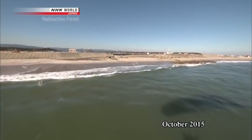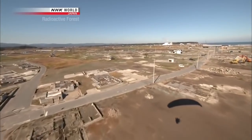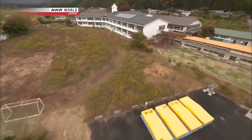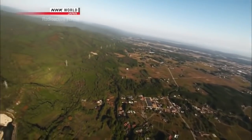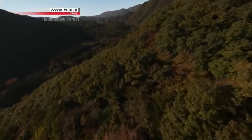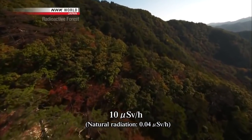This is the coastline along the evacuation zone. The scars of the tsunami still remain, and recovery work has been slowed by the radioactive contamination. An elementary school comes into view, but the distinctive sounds of children cannot be heard. Next to the residential area is a forest — a radioactive forest. The radiation dose is around 10 microsieverts per hour, that's 250 times the natural radiation measured in Tokyo.